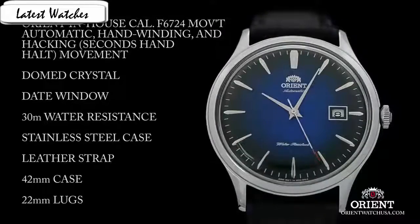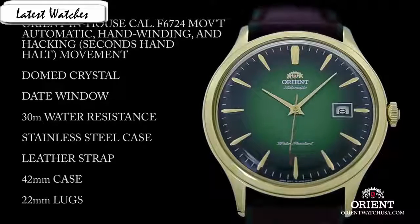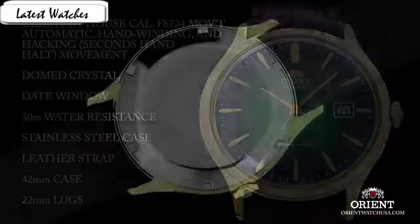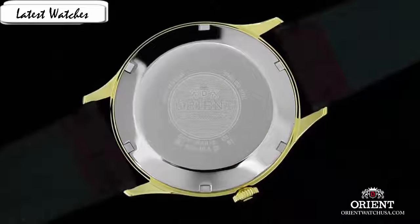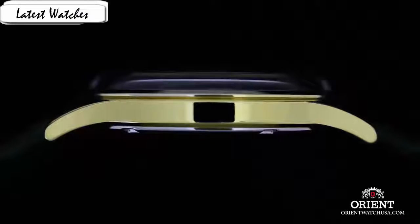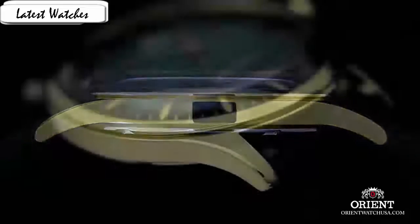Item shape round, dial window material type mineral, display analog, clasp buckle, case material stainless steel, case diameter 41mm, case thickness 11mm, band material leather, band width 22mm, band color brown, dial color gray, bezel material stainless steel, bezel function stationary.